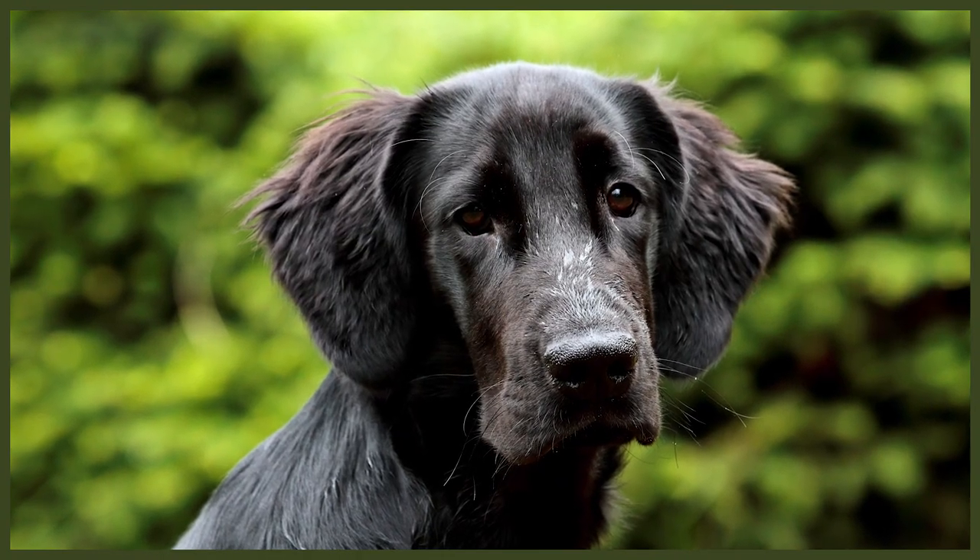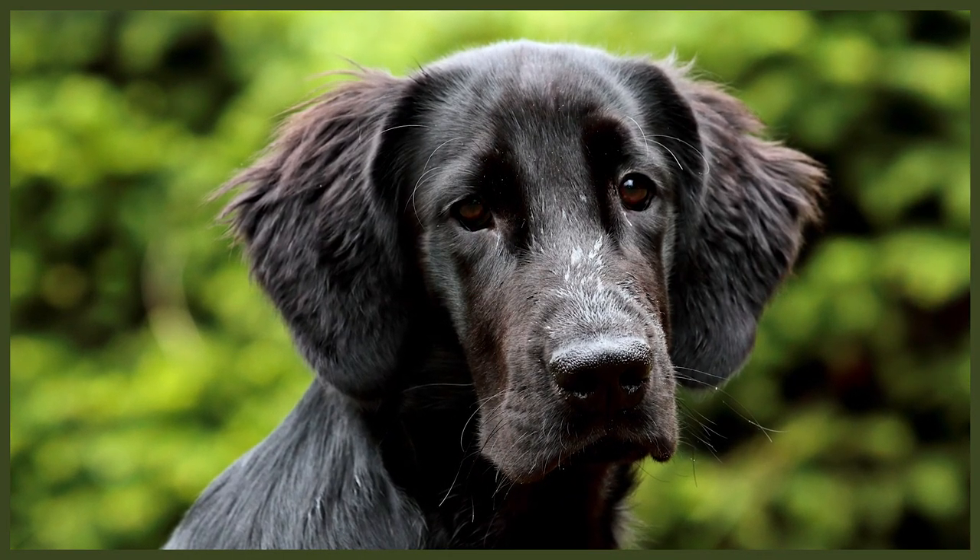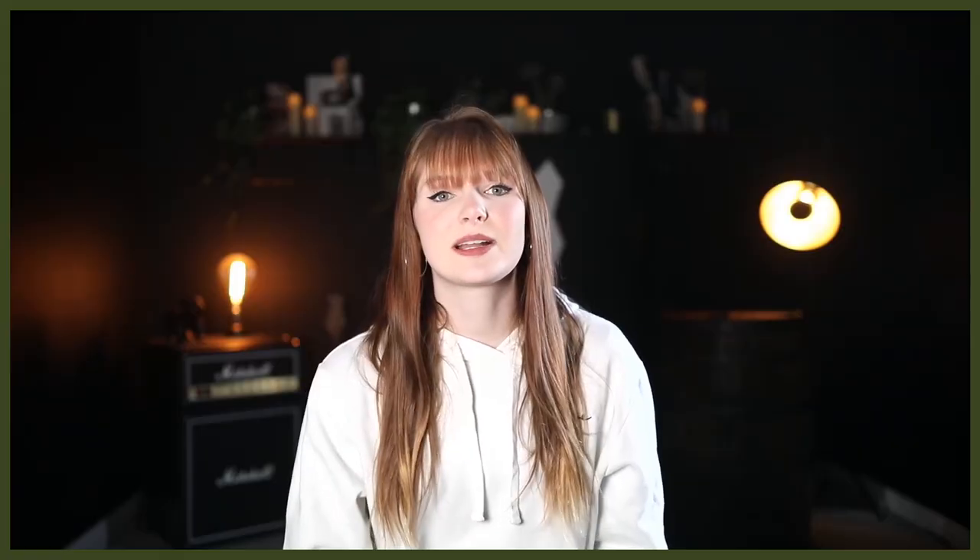The breed was officially recognized by the American Kennel Club in 1915 and very quickly became popular as gundogs. During World War II, the number of Flat-Coated Retrievers decreased, which nearly led to their extinction. However, this was avoided thanks to breed enthusiasts and selective breeding, and the Flat-Coated Retriever soon began to rise in popularity again.